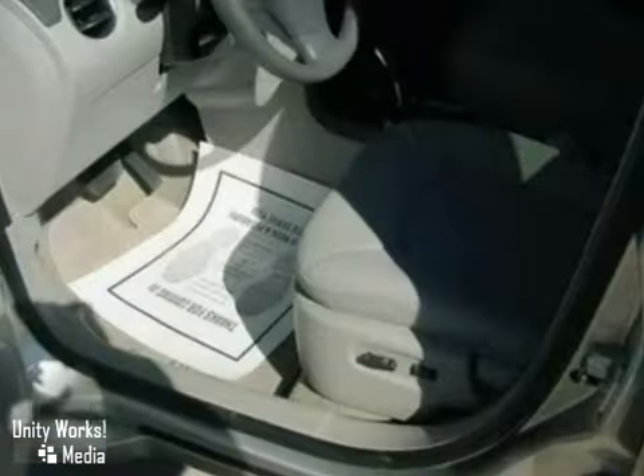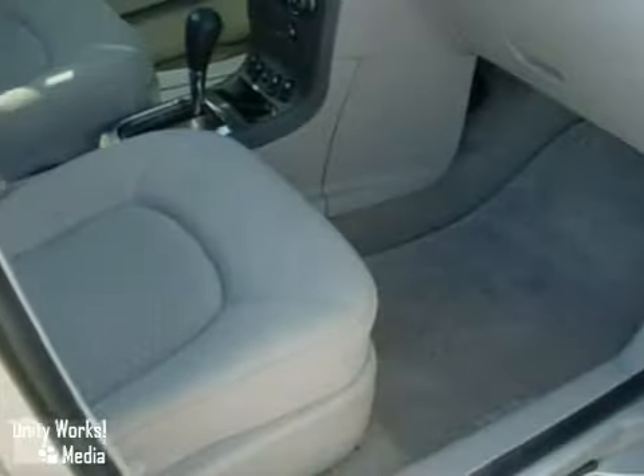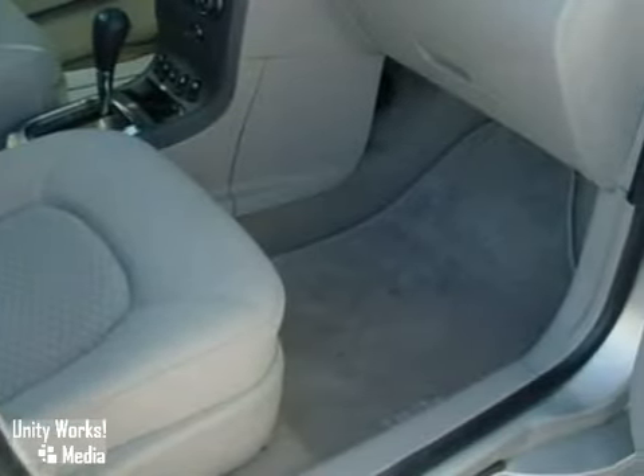It also comes with a six-speaker sound system with a CD player, power door locks with remote keyless entry, and air conditioning with air filtration.